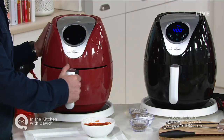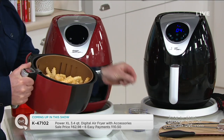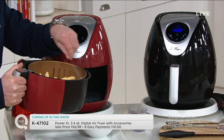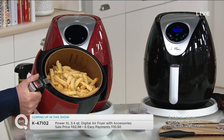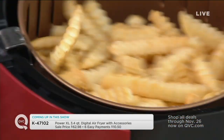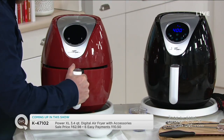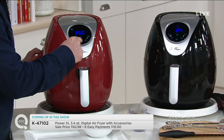What is the must-have gift for the foodie on your list this holiday season? It's got to be an air fryer — the Power XL 3.4-quart digital air fryer, to be exact, coming along with lots of great accessories. This is coming your way at a sale price, 20% off the regular QVC price.